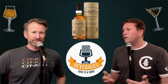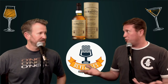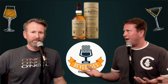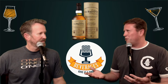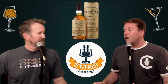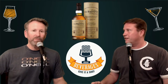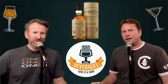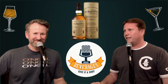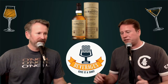This is actually the third Balvenie we've tried. We initially thought the rum cask might make it too sweet, which is why we saved it for last. We're not huge fans of rum overall, though we have done some podcasts on it — it might be worth revisiting.